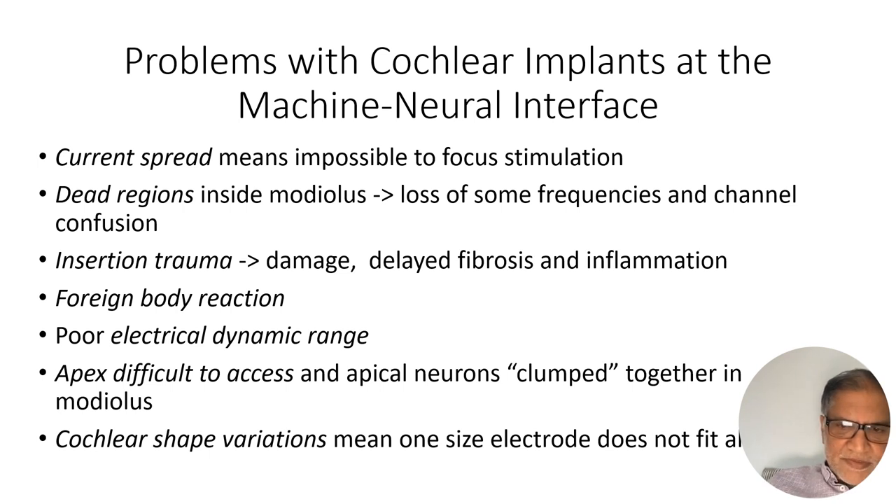Dead regions inside the modiolus mean you lose some frequencies in terms of presenting them to the right part of the cochlea, and there's channel confusion. There's trauma from insertion causing damage, delayed fibrosis, inflammation, and loss of residual hearing. There's a foreign body reaction from the plastic in the cochlea. There's poor electrical dynamic range. The apex is all clumped together, making it difficult to disentangle low frequencies, and cochlear shape variations mean one electrode size does not fit every cochlea.